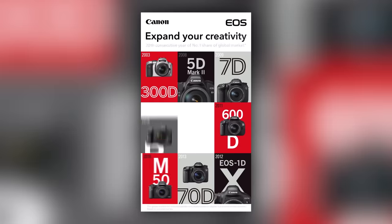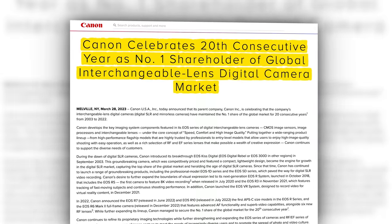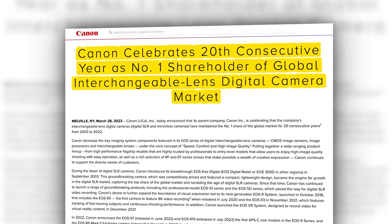Canon celebrates 20 consecutive years as the number one shareholder of the global interchangeable lens digital camera market. 20!